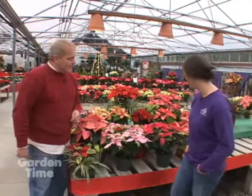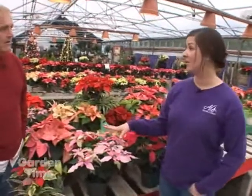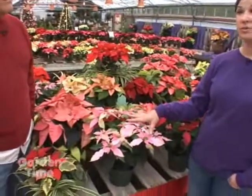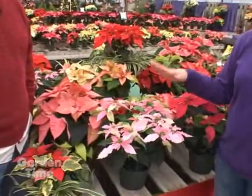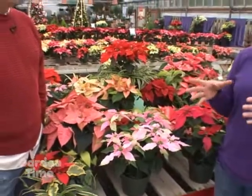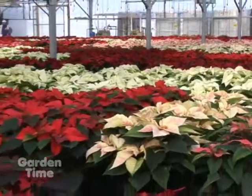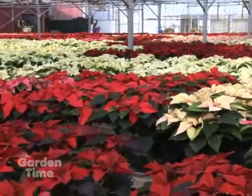Most of our poinsettias we actually start, if you can believe it, at the end of June or the beginning of July. Especially our larger sizes — our eight inch — we do two plants in a pot and we get the cuttings in July and grow them on from there. Our six inch crop we start later on, so they definitely are a labor of love, a very long-term crop.